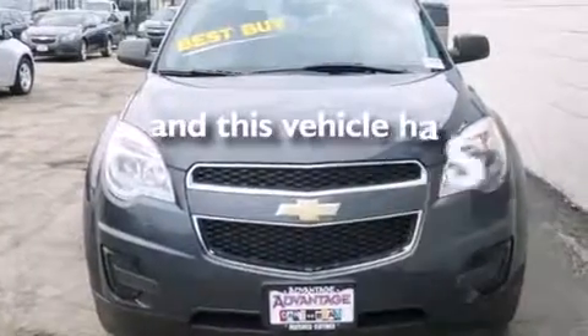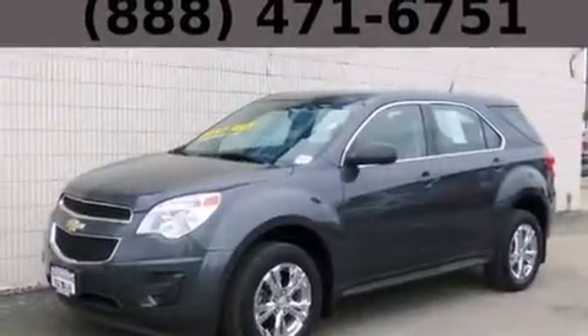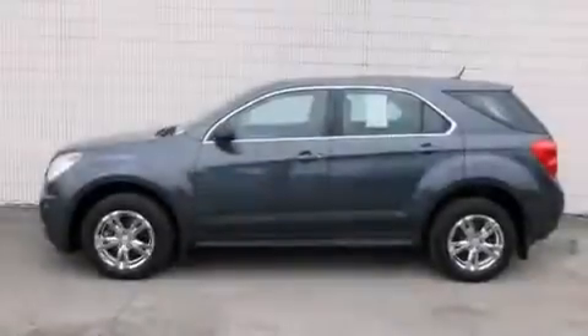This vehicle has fewer than 54,000 miles on the odometer. With an EPA estimated rating of 32 miles per gallon on the highway, this vehicle helps leave money in your pocket where you want it.